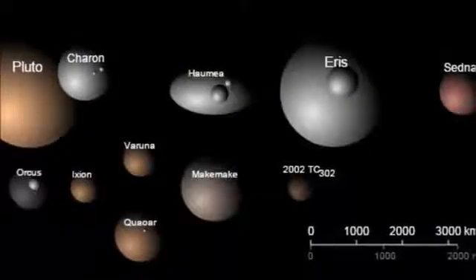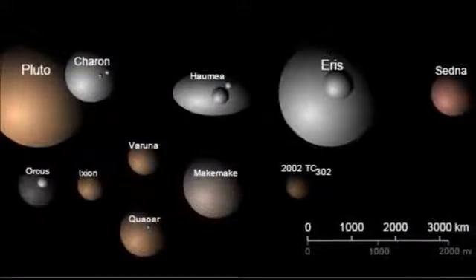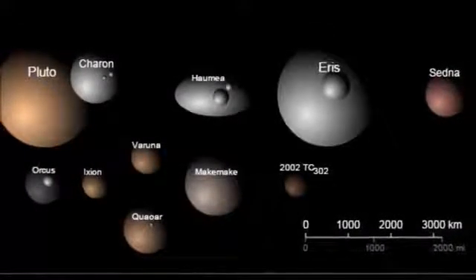In 2006, after 76 years being listed as a planet, Pluto was declared a dwarf planet to show that it was something like a planet but much smaller. There are at least six dwarf planets in the solar system, and possibly many many more.